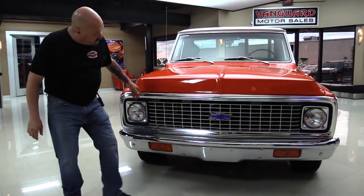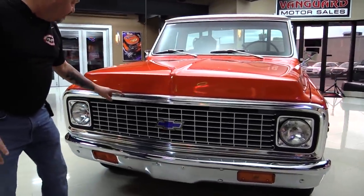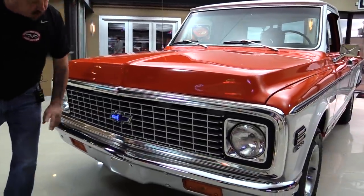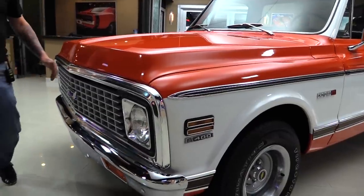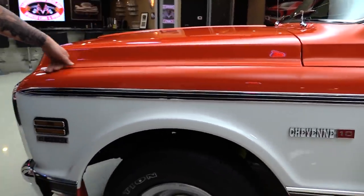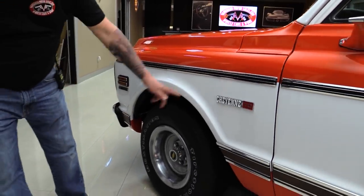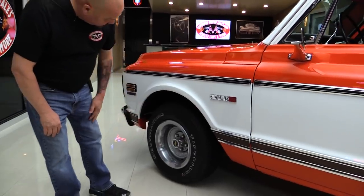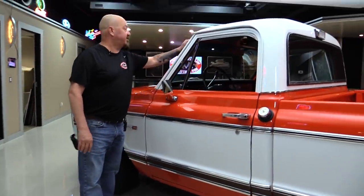Let's take a look at the grill — it's in great shape, looks original to the truck. We've got a few fine scratches and the aluminum looks great. The bumper looks like it's brand new chrome. The paint is phenomenal, slick as can be. The hood fits nice. All the stainless going down the sides looks good, the emblems look great, and it's got a great set of wheels and tires.